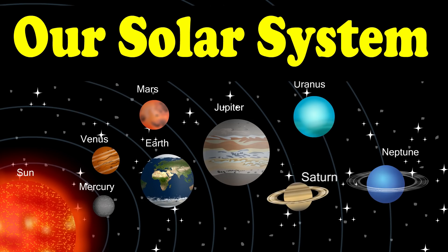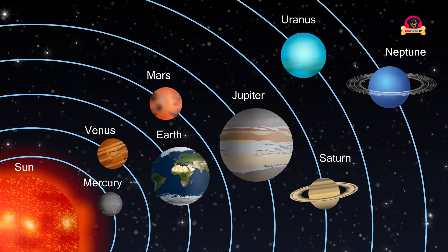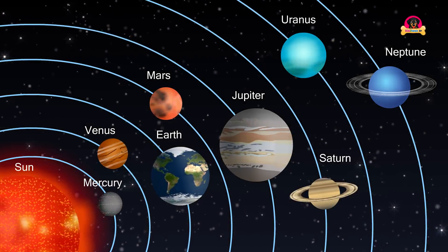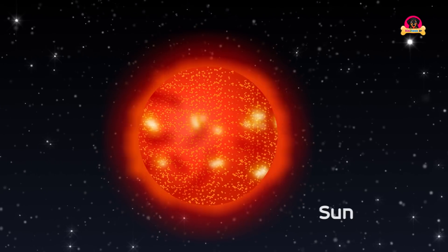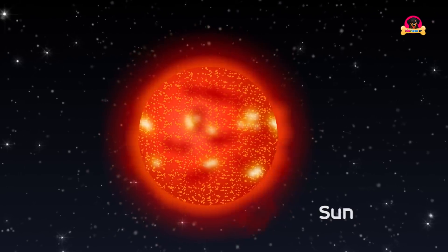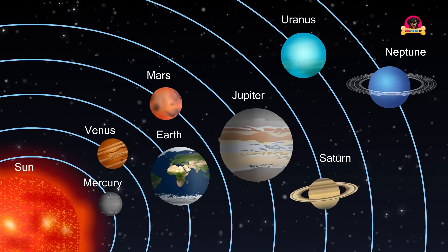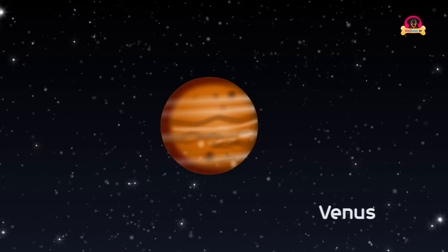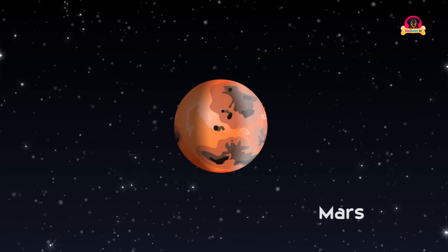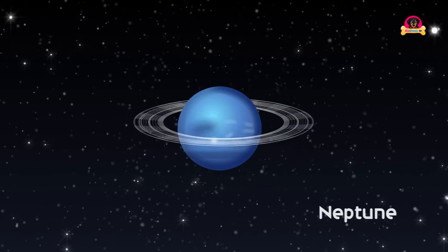Come children, let's learn about our solar system. In our galaxy, the solar system is the Sun and all the objects that orbit around it. The Sun is orbited by planets, asteroids, comets, and other things. It is billions of years old.